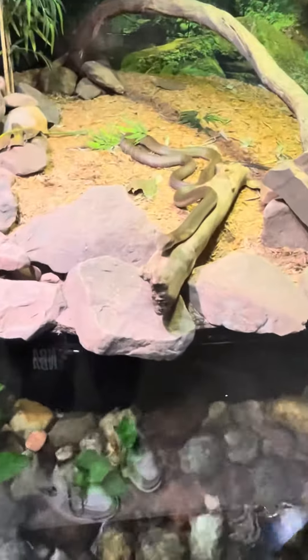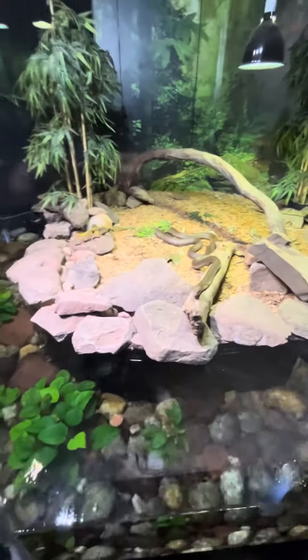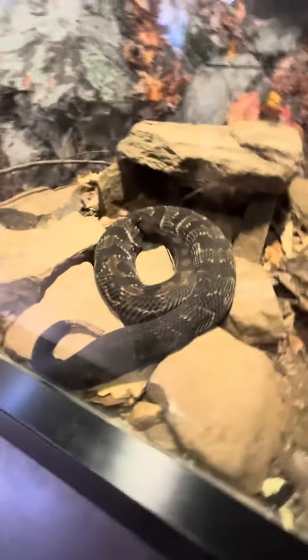We got this giant water snake — that's huge. There are some turtles there too. And then we got the king cobra. I wasn't sure if he was in here, but yeah, he's right there.